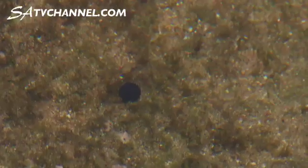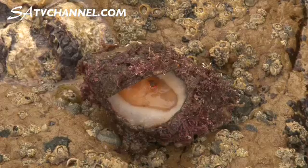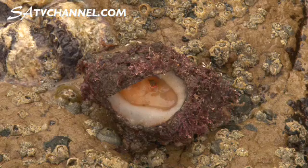A whole lot of sea squirts living together — each of them has two siphons, one for bringing water in and one for sending water out, and they're filter feeders. These blue lollipops are related to the red bait that fishermen often use, and that some people actually think is quite a tasty morsel.